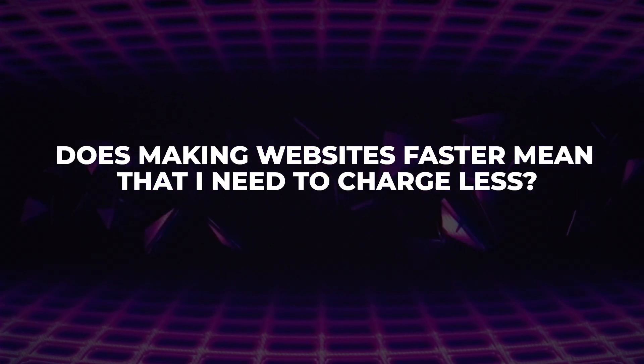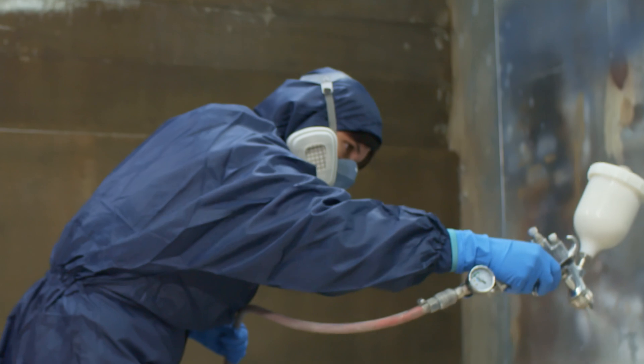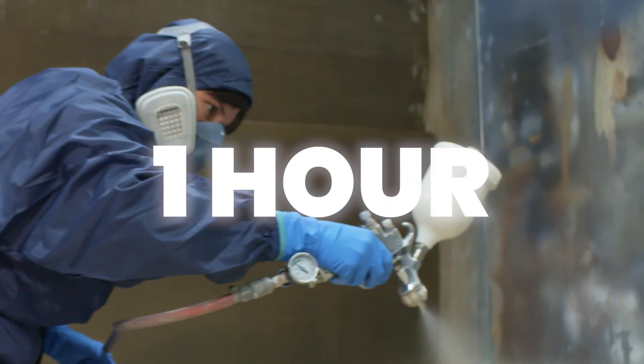Now I've shown you how to make websites fast, but I want to discuss common questions and objections. A common question is: does making websites faster mean I need to charge less? Here's a scenario — you're painting a room and get two quotes, both $3,000. One guy uses a paintbrush and it takes a full day; the other uses a spray painting machine and it takes one hour. Should the guy using the machine be penalized? The client paid for the outcome. The tools don't matter — the outcome does. Sell the outcome, not the tool.